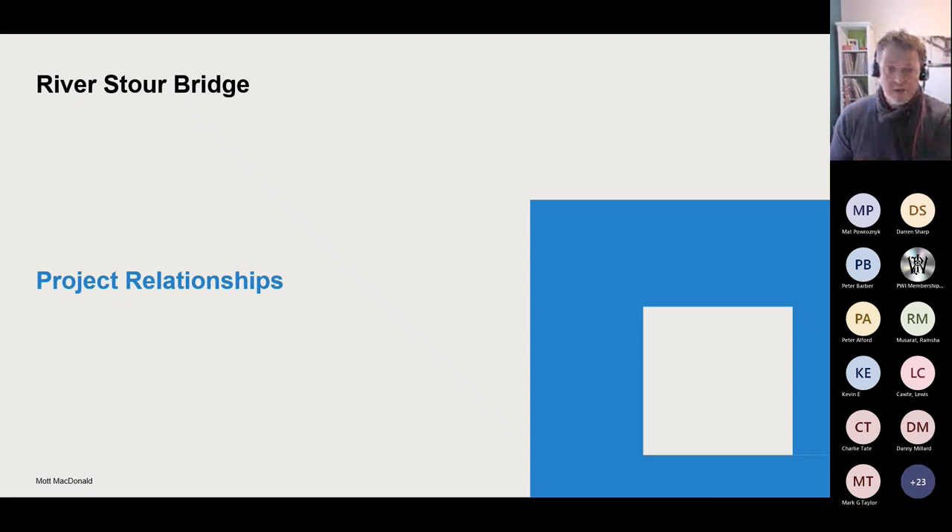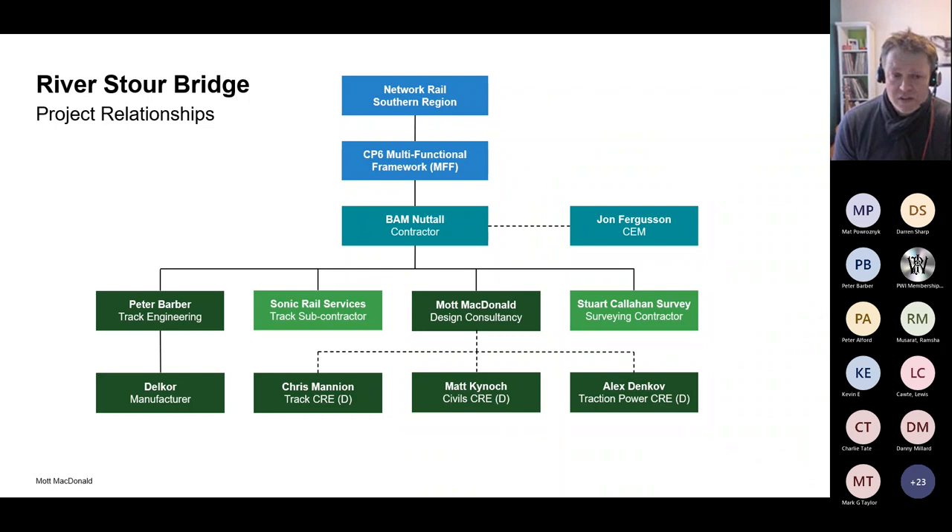Looking at the project relationships. This is part of the CP6 multifunctional framework, which is still ongoing with Bam Nuttall as the main contractor. John Ferguson was CEM. Within that you can see some of the companies involved: Sonic Rail Services (SRS), Stuart Callaghan Survey who provided topographical survey and setting out control on site for the construction phase, ourselves within Mark McDonald's covering track, civils and traction power, and Peter Barber who was our interface with Delcor and helped us develop the proposal we're covering in this presentation.